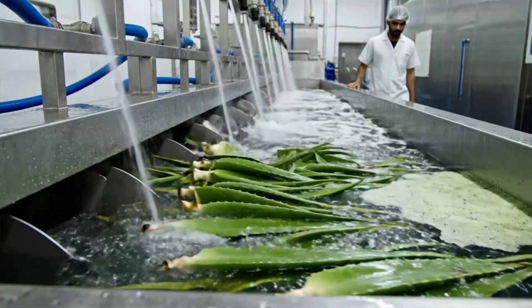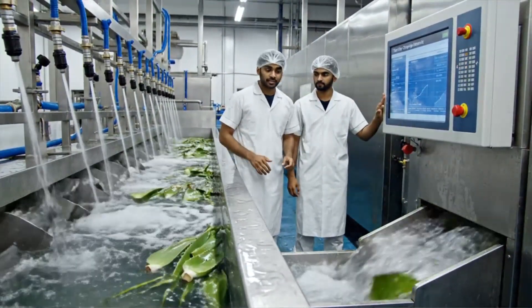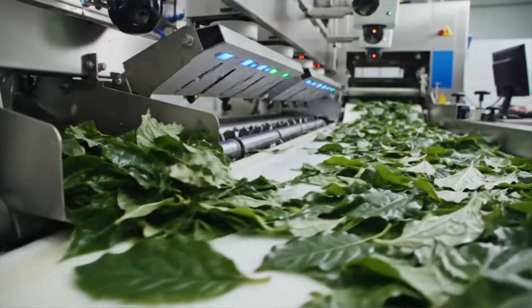Leaves are thoroughly washed in agitated tanks, removing field soil before any contact with processing lines. Human inspectors and cameras grade every leaf, rejecting any that could compromise safety, color, or flavor.